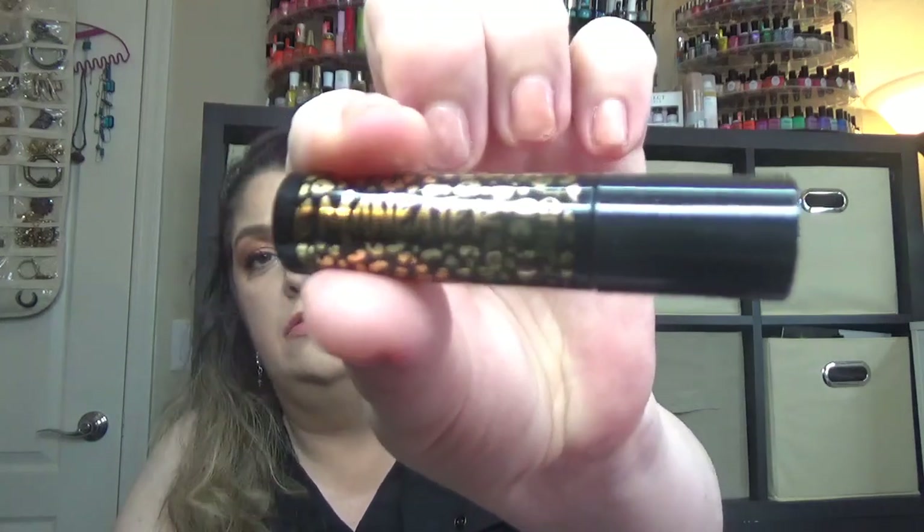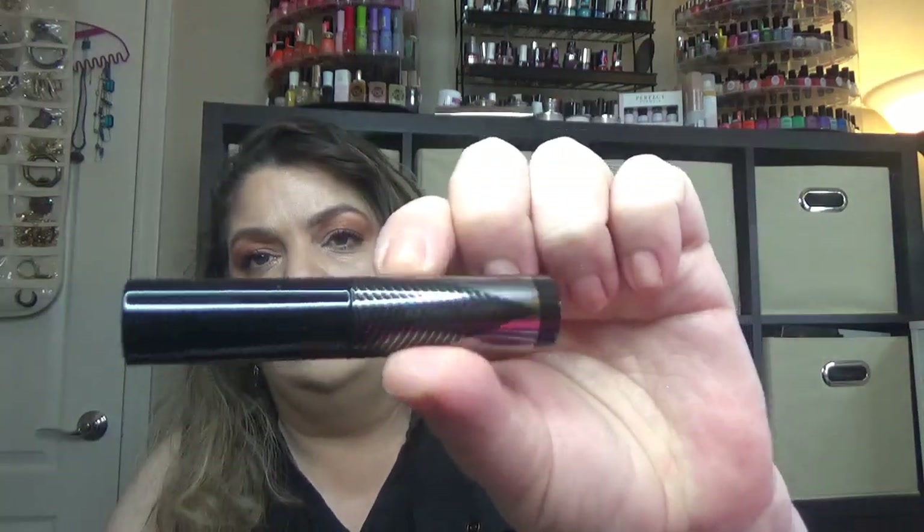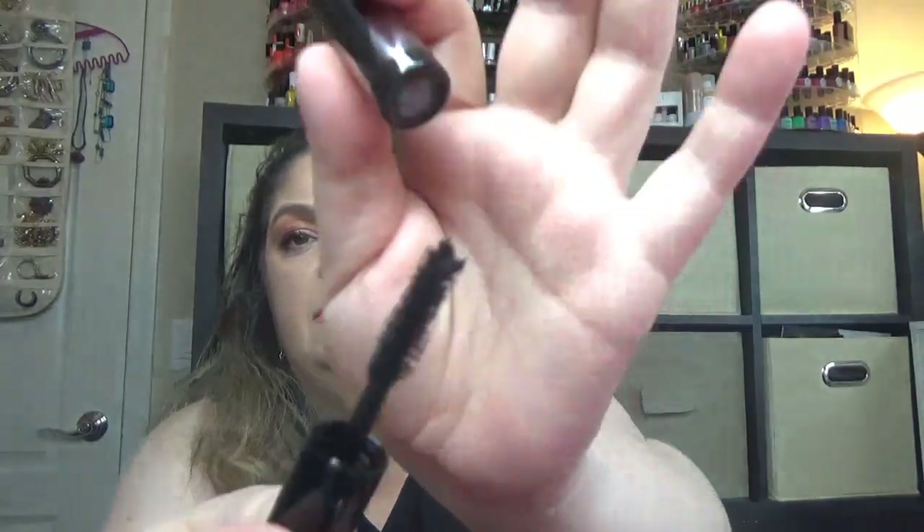Then we have a Tarte wand — this one is a miniature from Tarte. The wand is a plastic wand with very short bristles, and I like to use this type of wand on my lower lashes. Then we have the well-known Lancome Monsieur Big. Then we have one more in this kit — Laura Mercier Caviar Volume. Here is the packaging and here is the wand for this one.